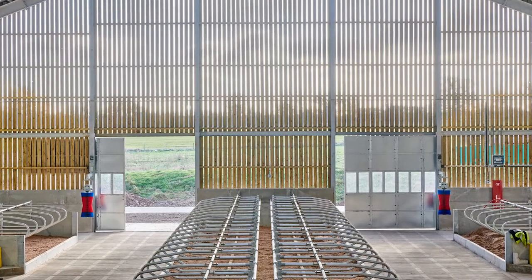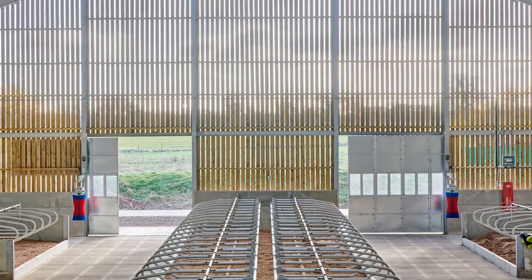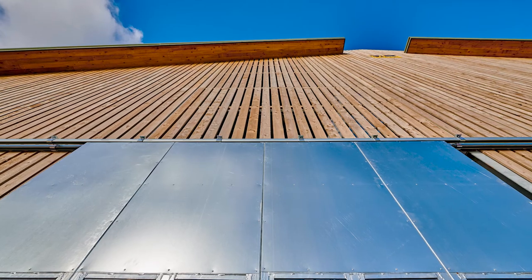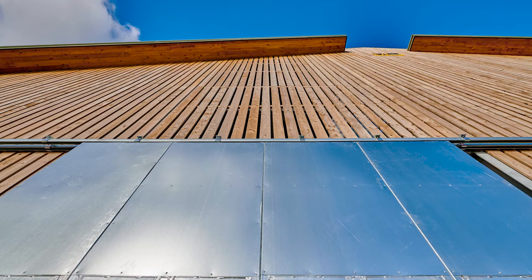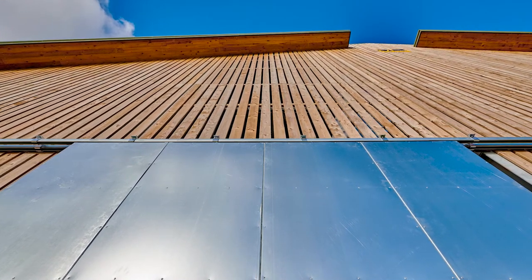It was back in 2015 that the University of Nottingham approached us to design an updated extension to the existing farm at Sutton Bonington — their natural sciences campus near Kegworth. We designed their original farm there on a Greenfield site in 2002.